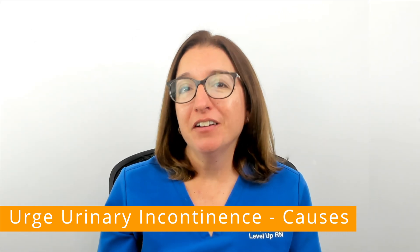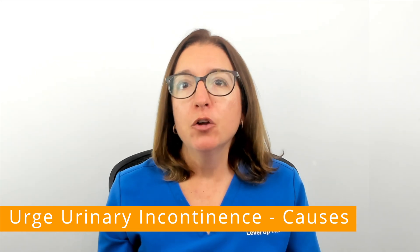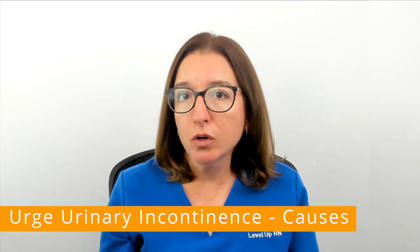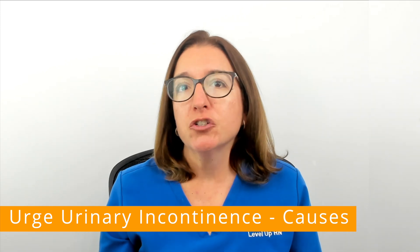Urge urinary incontinence can be caused by damage to the nerves in the bladder, which can occur with diabetes as well as nervous system disorders such as multiple sclerosis, spinal cord injury, and stroke.